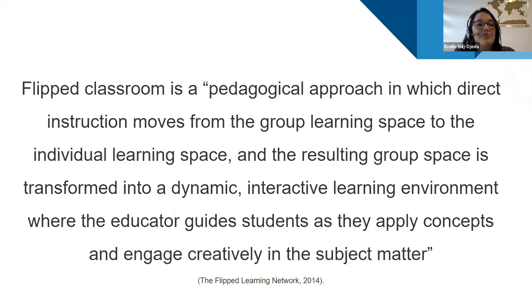The flipped classroom inverts the typical cycle of content acquisition and application. Students gain necessary knowledge before class, and then instructors guide students to actively and interactively clarify and apply that knowledge during class. Imagine the best classes you've ever had — instructors guiding students while students get deeply involved in critical thinking and applying what they've learned.